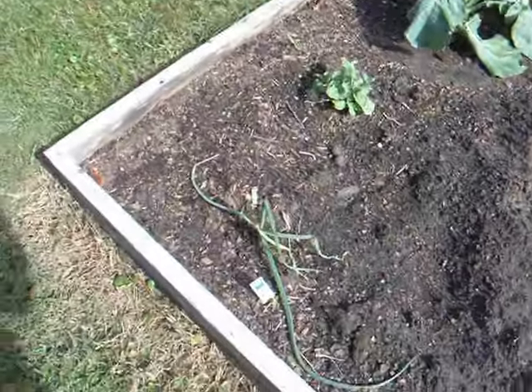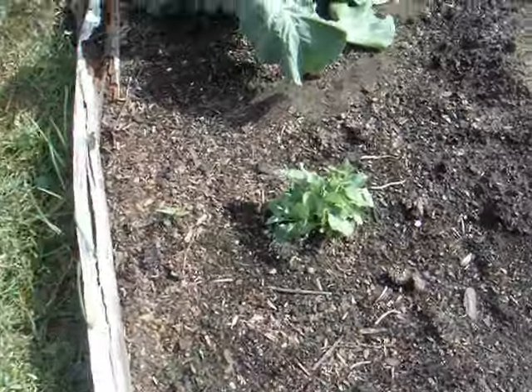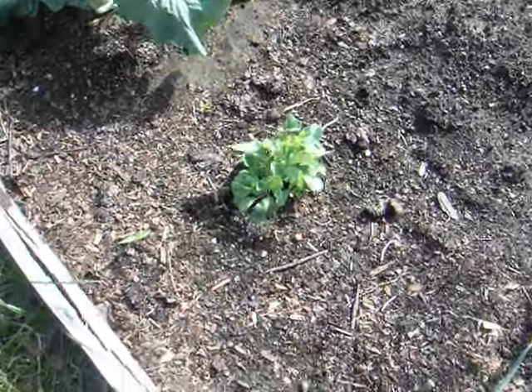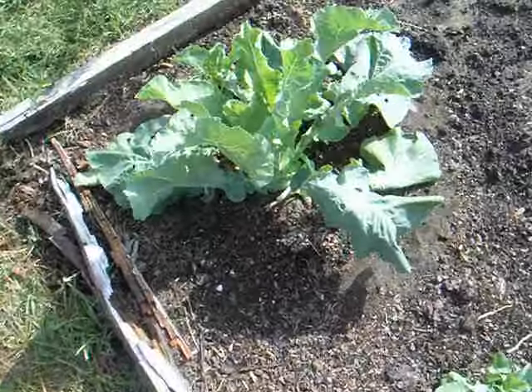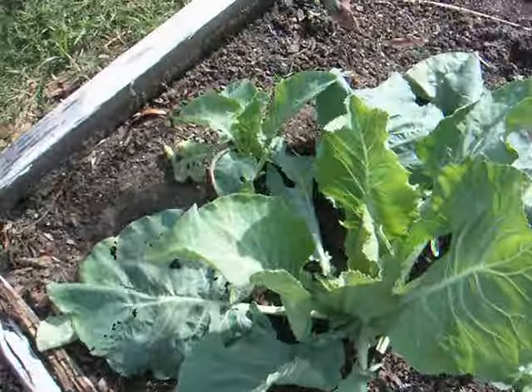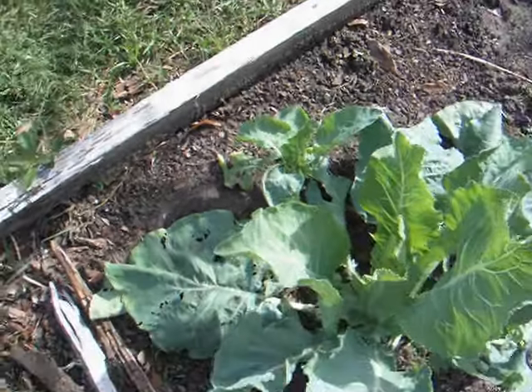A couple of cauliflower right here — one actually died. This one here, if you recall, was broken. I figured it would put out a bunch of small offshoots but it's not going to happen, not much of anything. This one here may give me something — it's a little small, smaller than the rest. And this little tiny one here, don't know what he's going to do.